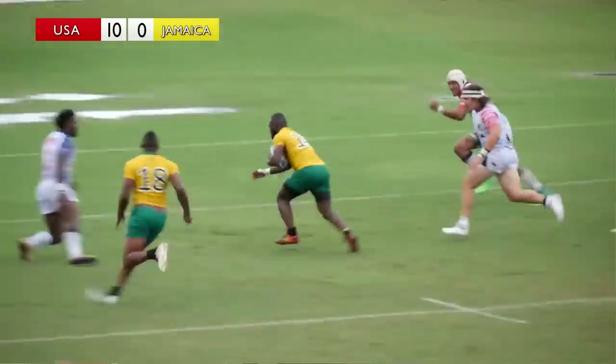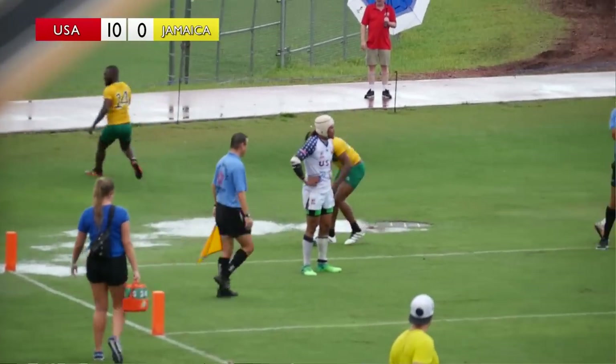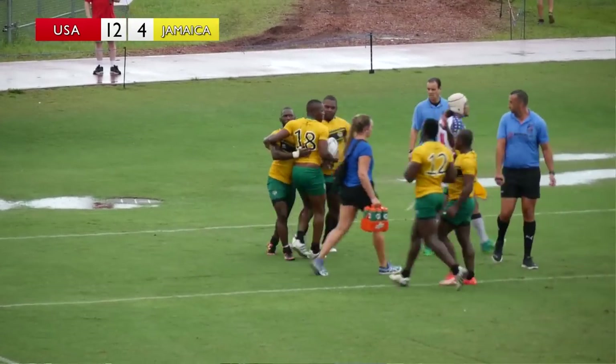He goes out wide and makes it look easy. Terence Williams didn't read that well enough from Jamaica, and Damone McDougal gets on the board — they'll be happy with that.